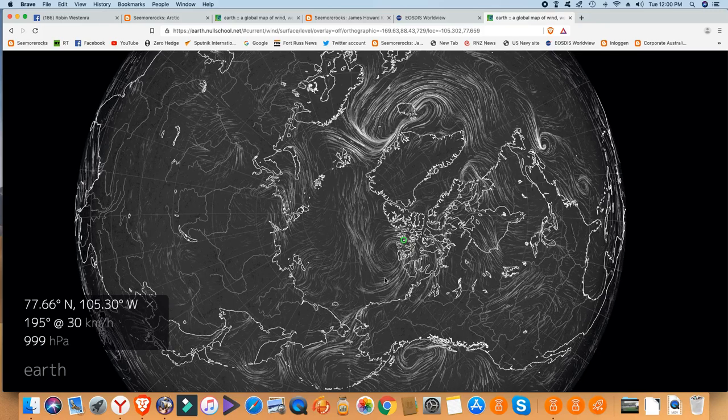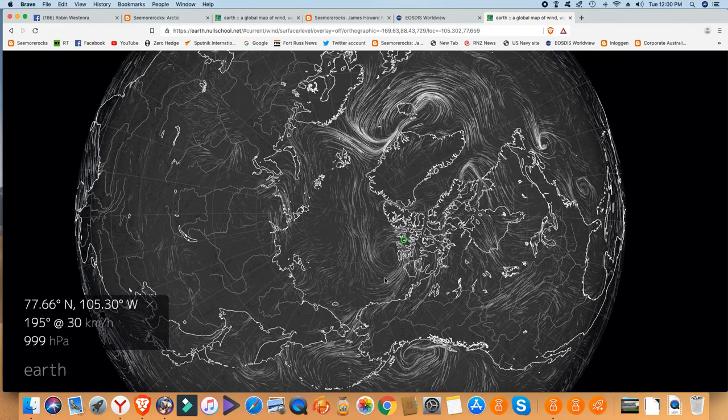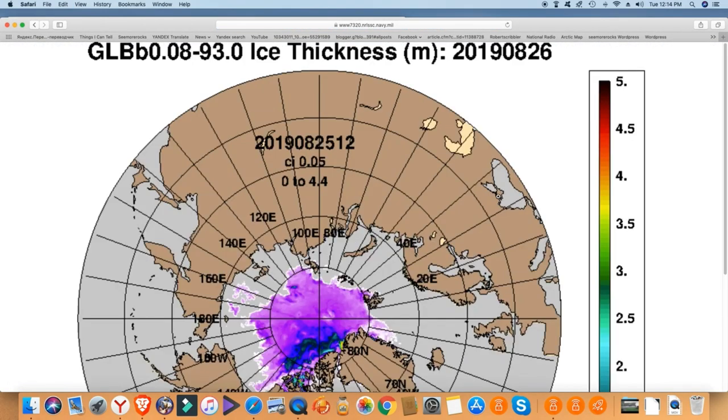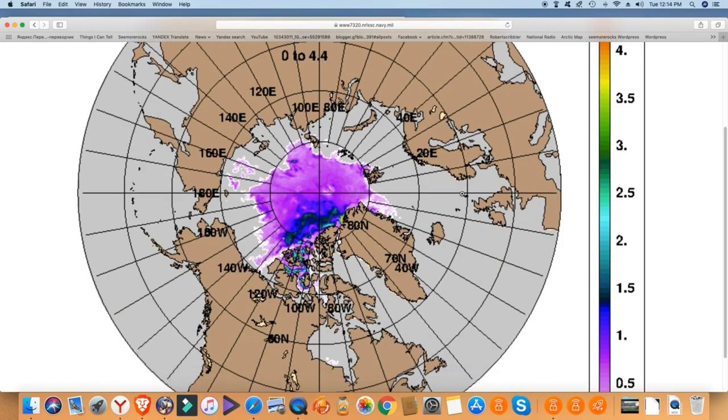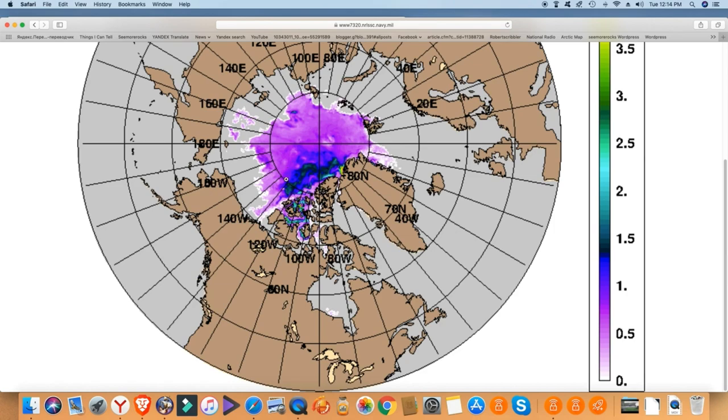The US Navy site is back up after three days of being down, so we can have a look at their data. Let's look at ice thickness first. It shows about half to one metre thick. The wind has been blowing all the ice against the Canadian archipelago.